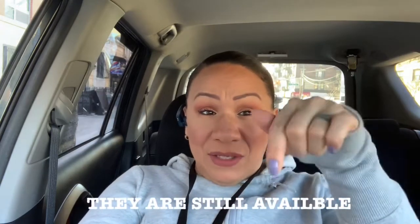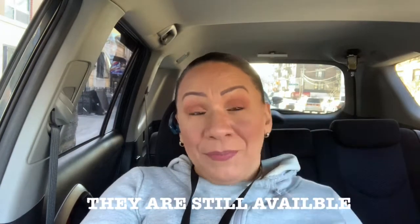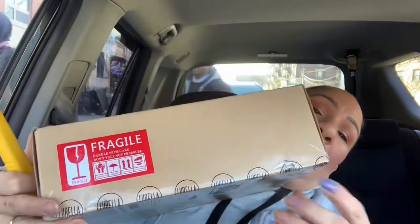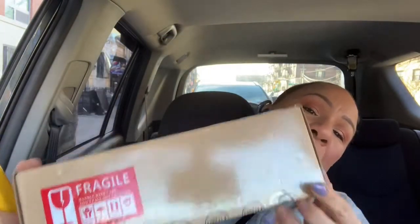If they're still available I'll link it somewhere. Anyway, we're gonna unbox this right now — I'm so excited! That's what the box looks like, and as you guys can see it's still sealed.